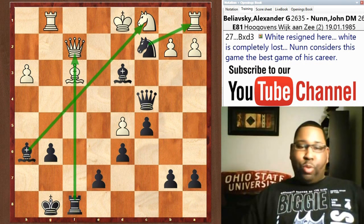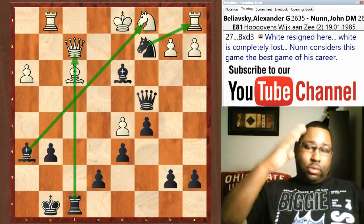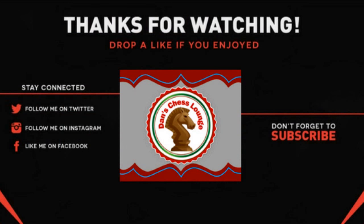Okay guys, I hope you enjoyed the game today. Don't forget to like, comment, and subscribe. Stay tuned for the next one. Bye.